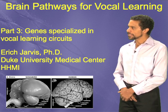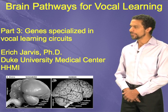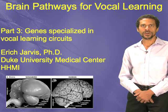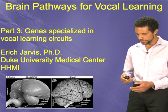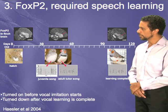In part three of my presentation, we're going to talk about some knowledge we've gained recently about the genes that are involved in functions of vocal learning circuits and genes that have specialized behaviors in these circuits. The first one I want to talk about is called FOXP2.